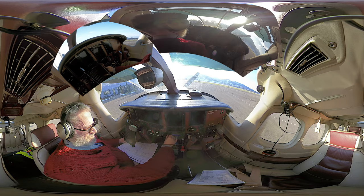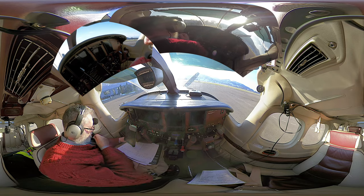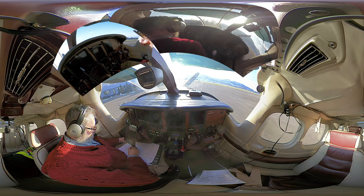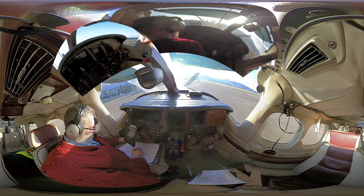ILS approach runway 14 in use. Transition level 70. Clearance delivery not active. Wind 210 degrees, 3 knots. Temperature 3, dew point minus 5. QNH 1013.